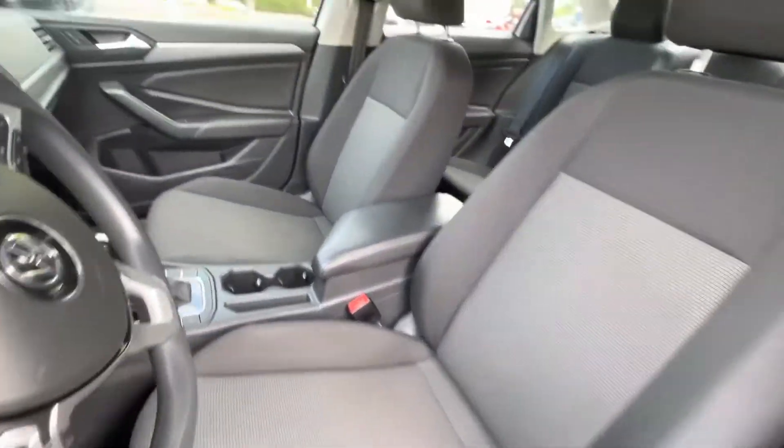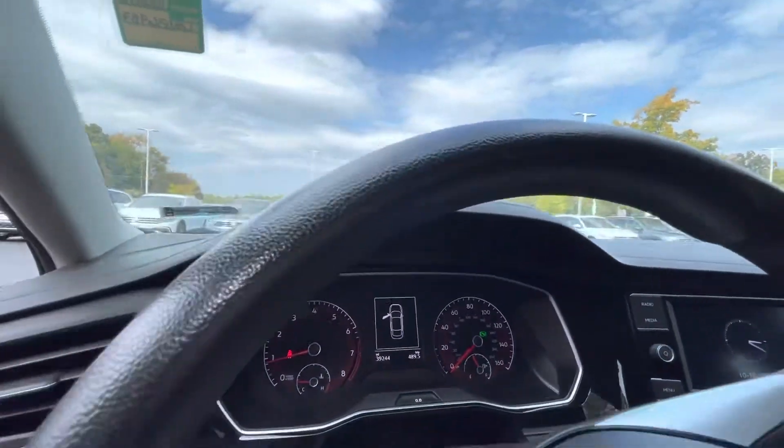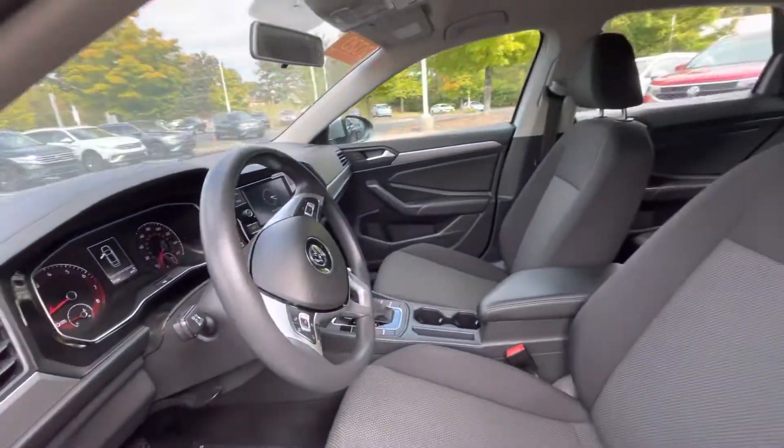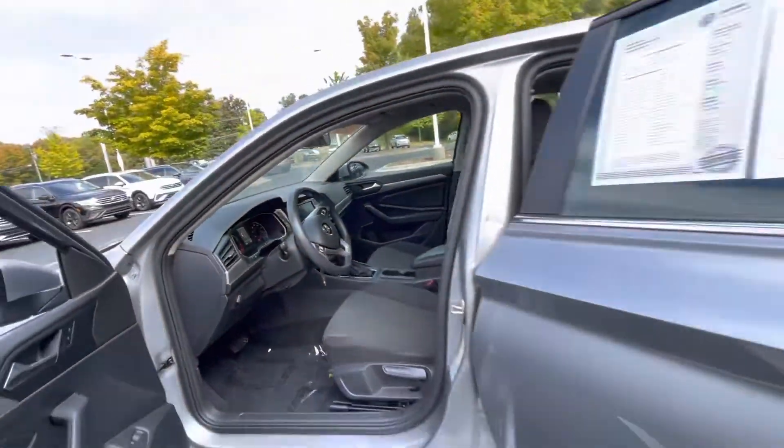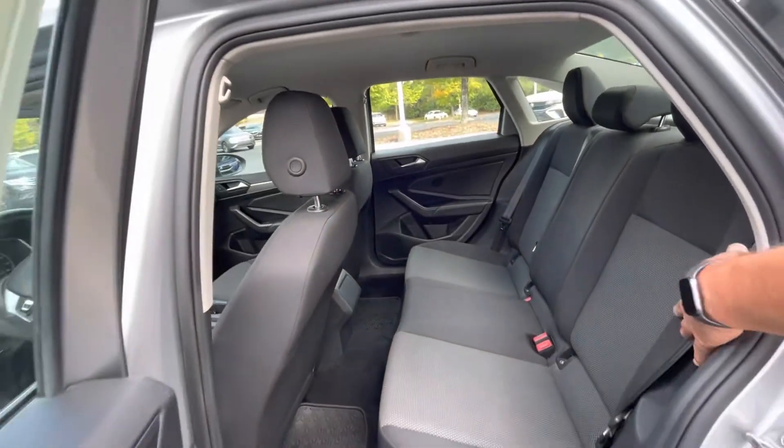It's got your cruise control, power windows, power door locks, air conditioning, backup camera, and Apple CarPlay, so it has a lot of nice features. The Jetta has a bunch of space in the back, so there's a lot of leg room and a very comfortable back seat.